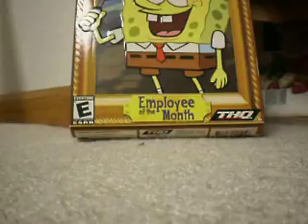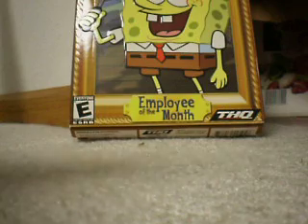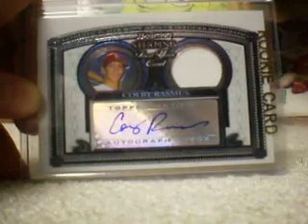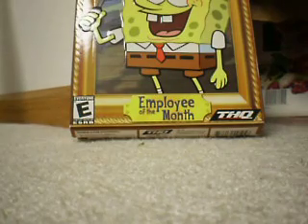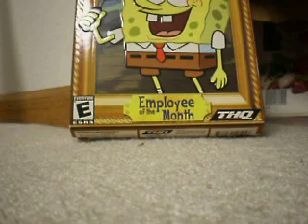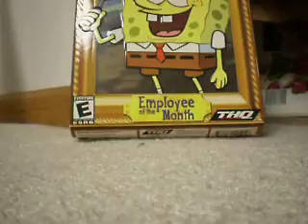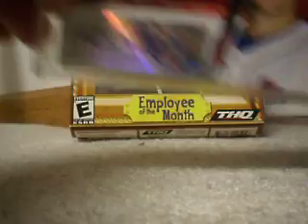Number 3 is a Colby Rasmus rookie auto jersey. Number 2 is a Lou Brock auto, numbered to 50. And number one is a David Wright eBay one-of-one auto, numbered to 47.